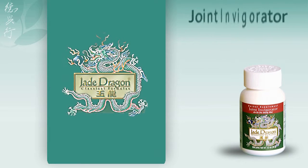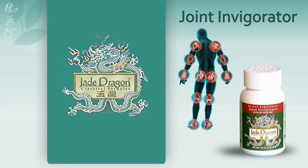Joint Invigorator: this classical formula is designed to aid healing of minor injuries such as sprains, strains, swelling, and bruises.